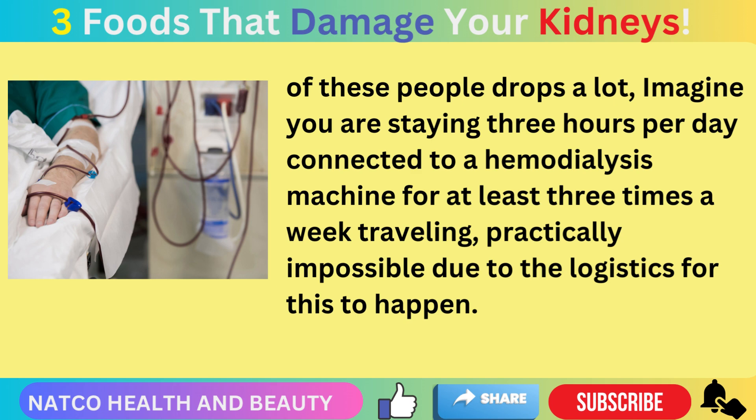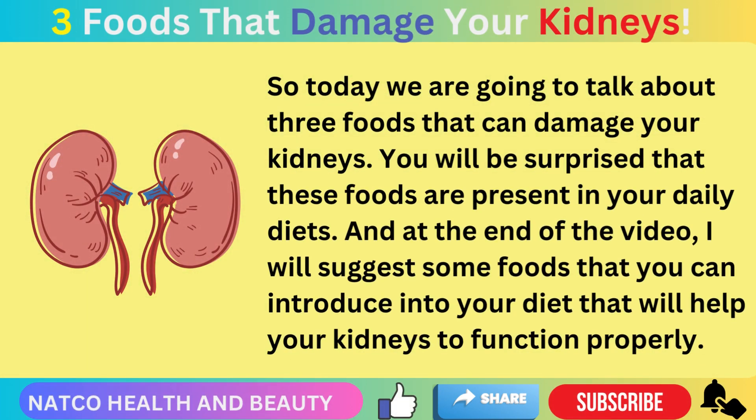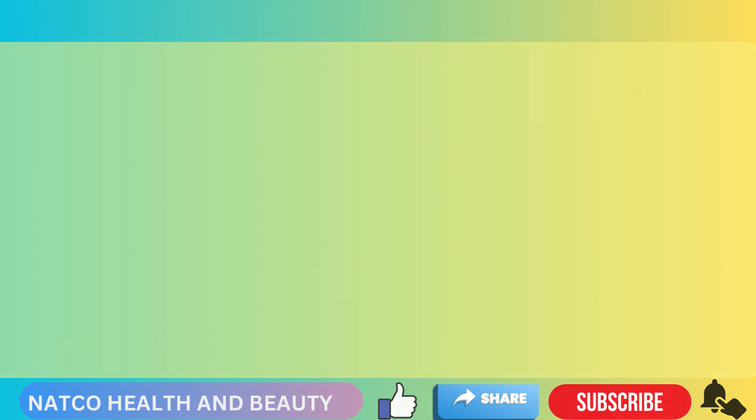Traveling is practically impossible due to the logistics involved. Today we are going to talk about three foods that can damage your kidneys. You will be surprised that these foods are present in your daily diet. At the end of the video, I will suggest some foods that you can introduce into your diet that will help your kidneys to function properly.